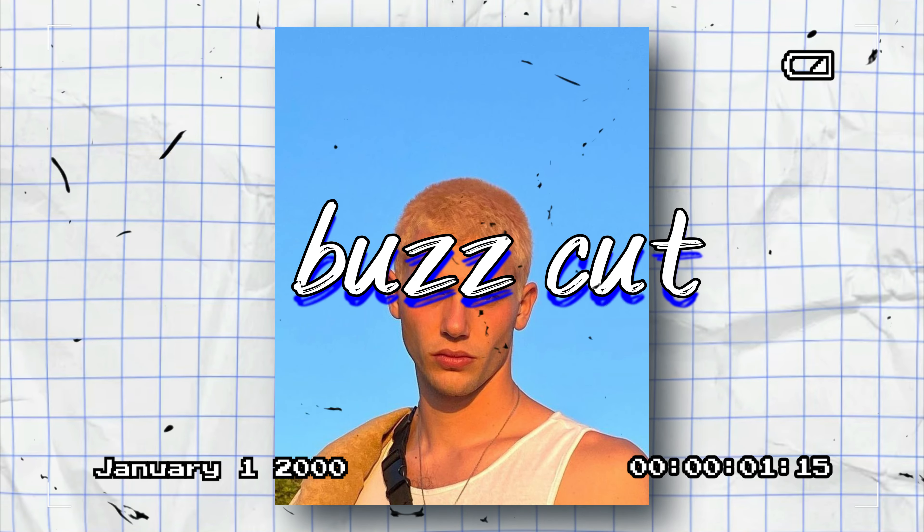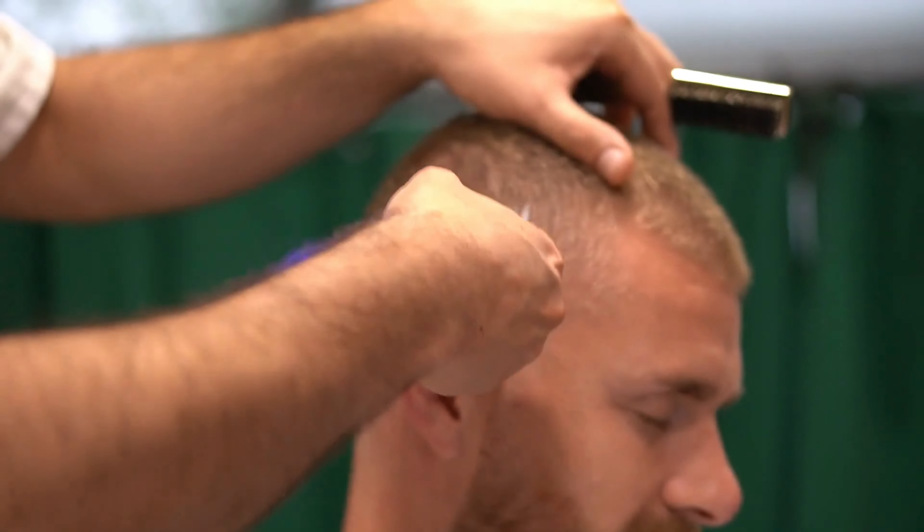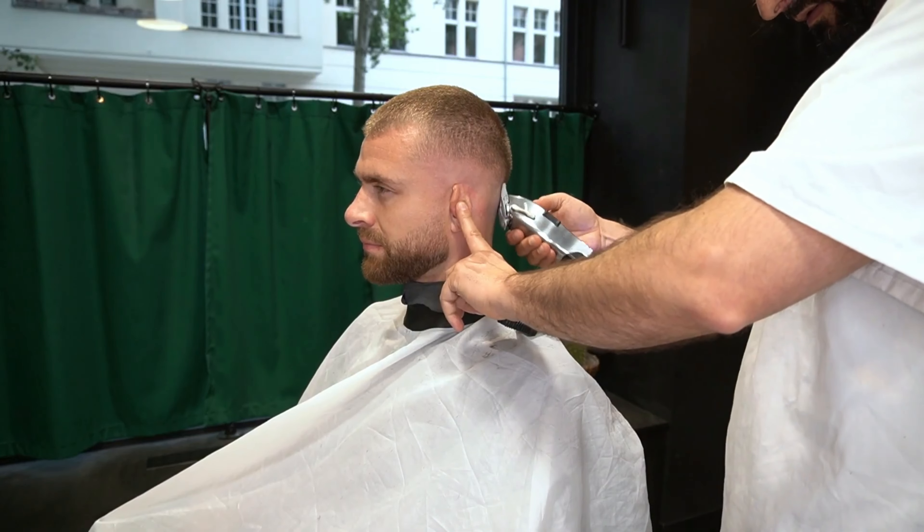Next up is the Buzz Cut. The Buzz Cut is a tricky hairstyle to pull off as it can totally make you a different person, in both a good way and a bad way. Before pulling off the Buzz Cut, determine whether it will suit your face shape. It's a hairstyle which makes all the facial features look more defined, such as cheekbones and jawline. Therefore, it can make a person look more masculine, and if you have facial hair, it will complement the style even more.